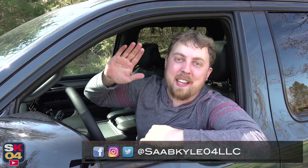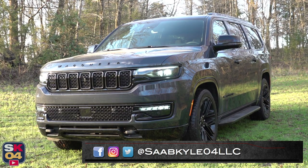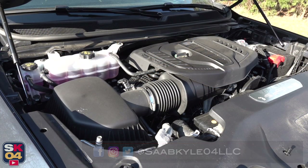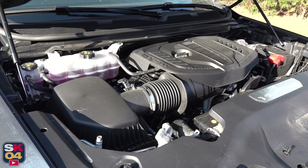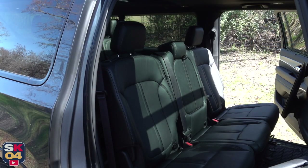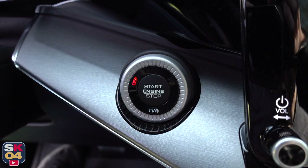Hey everyone, how's it going? Thanks so much for tuning in! Today we're going to be taking an in-depth look at the 2023 Jeep Wagoneer L. As with all of my reviews, I'm going to cover all of the ins and outs and take this thing on a thorough drive. There's a whole lot of stuff to cover, so without further ado, let's go ahead and start her up and let her run.